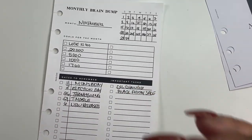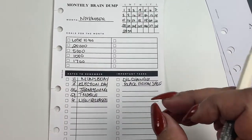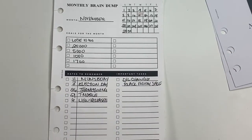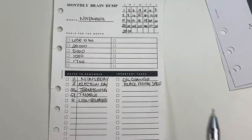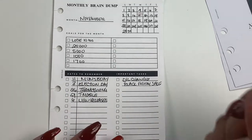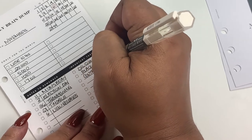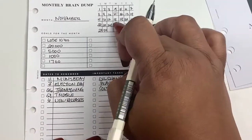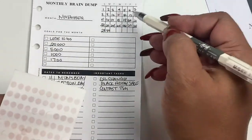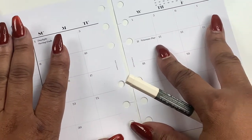I just believe in having goals and seeing your goals on a consistent basis, because the more you see the goals, the more you're going to do actions to achieve those goals. You're going to constantly be reminded so you can stay focused and achieve your goals. These are dates to remember, important tasks. Now we have our monthly brain dump, and it comes front and back.